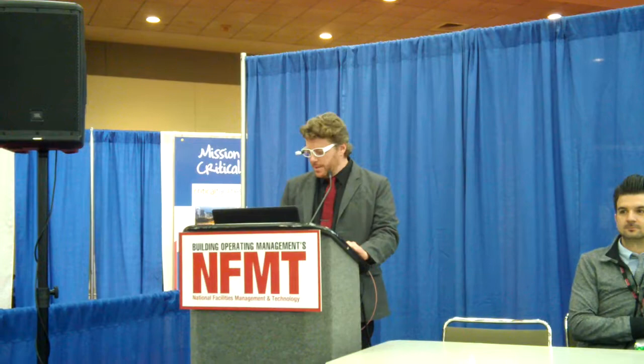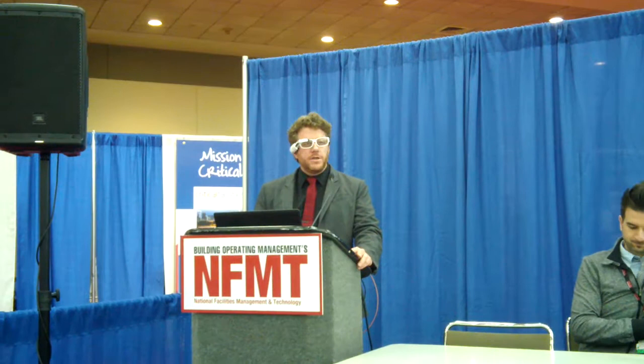My name is Lance Anderson, Vice President of Enterprise Sales for Vuzix. We are the creators, manufacturers, and developers of smart glass technology and head-mounted displays, similar to these Vuzix M100 glasses that I'm wearing here today.